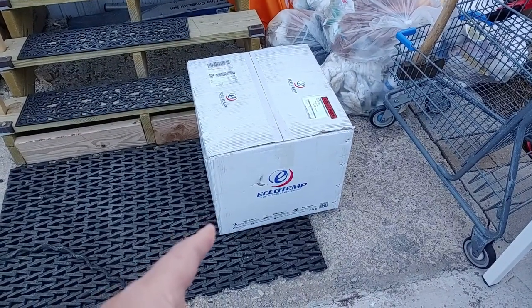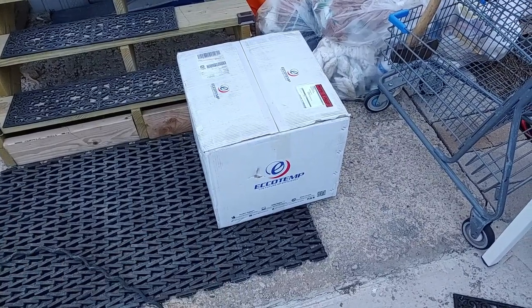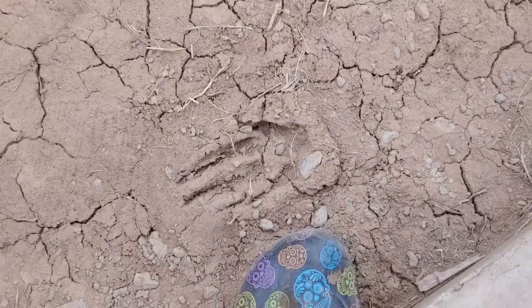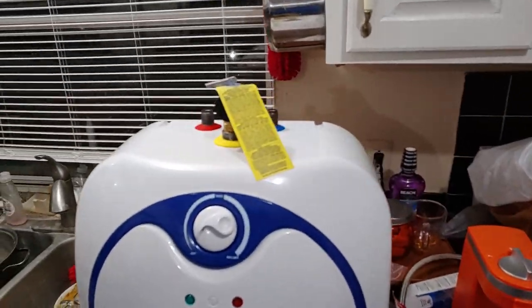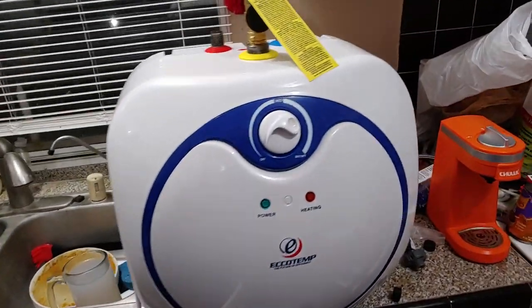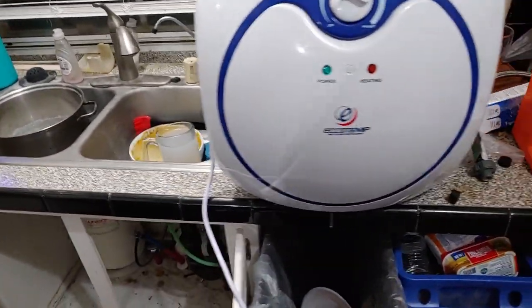I also got the 7-gallon water heater, so I have at least some hot water in the house until January when he can come out and fix the big water heater. What's that — an animal print or a tool print? A little 7-gallon hot water heater to put underneath the sink as a point-of-use hot water heater, so at least I have hot water for doing dishes. Doing dishes is a pain in cold hard water.